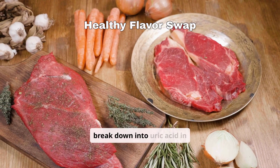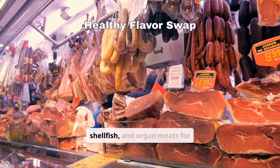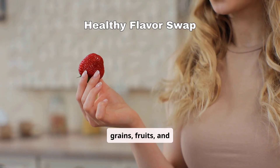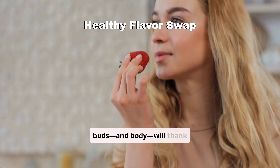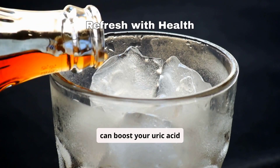Purines in certain foods break down into uric acid in the body. Swap out red meat, shellfish, and organ meats for low-purine alternatives like whole grains, fruits, and vegetables. Your taste buds and body will thank you.